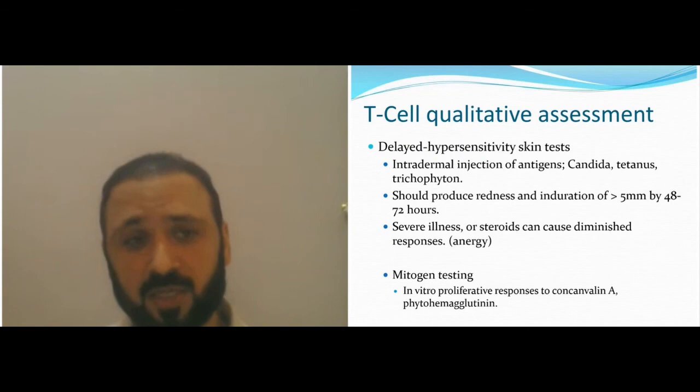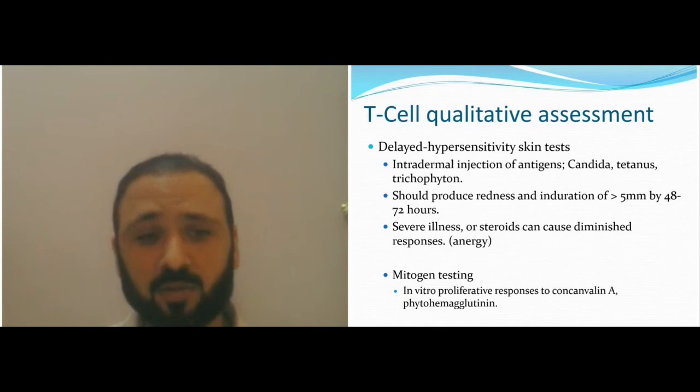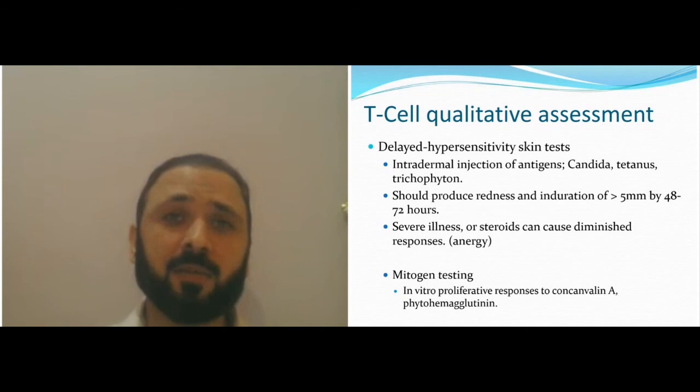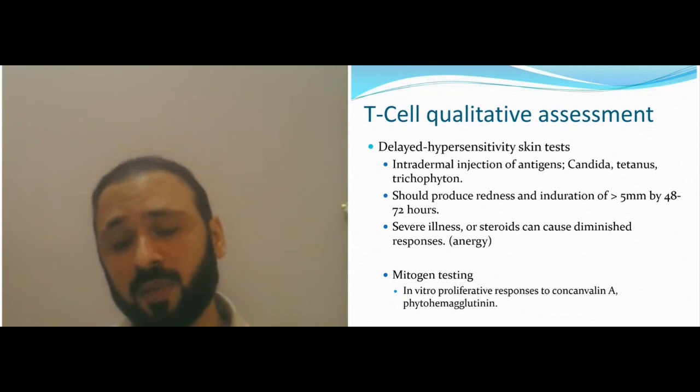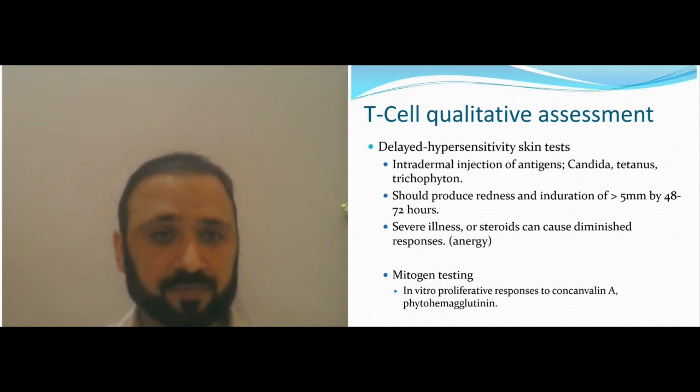T-cell function: we do skin tests and mitogen testing — this is a specialized test. You can do an intradermal injection of antigens like Candida — if you get redness and induration more than five millimeters after 48 to 72 hours, it means normal T-cell responses (though this can be affected by steroids and severe illness). We use leukocyte stimulation testing (mitogen testing) — taking a sample, sending it to the lab for stimulation by antigens, and seeing how T-cells and B-cells respond. They should proliferate; if they don't, there's a problem with T-cell function.